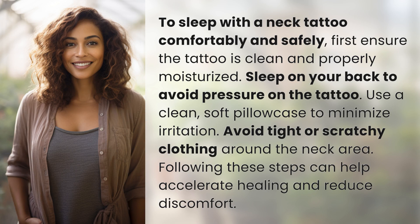To sleep with a neck tattoo comfortably and safely, first ensure the tattoo is clean and properly moisturized. Sleep on your back to avoid pressure on the tattoo.